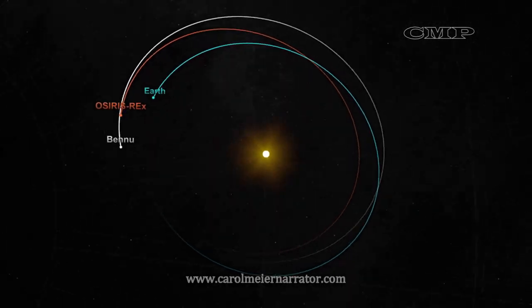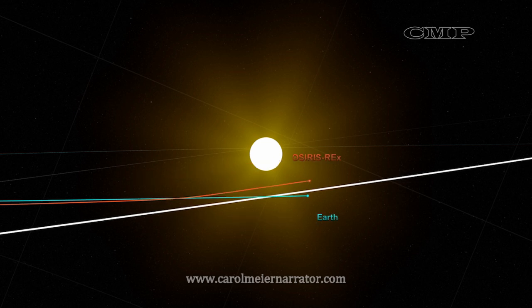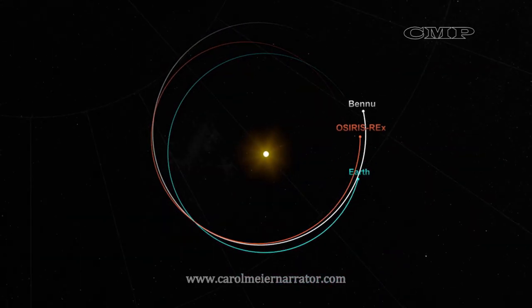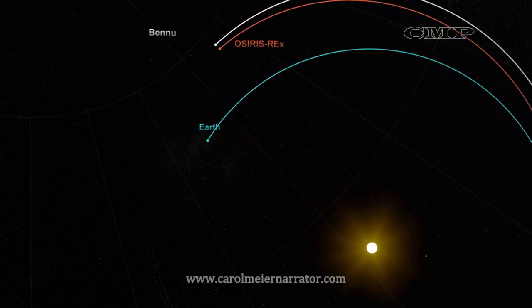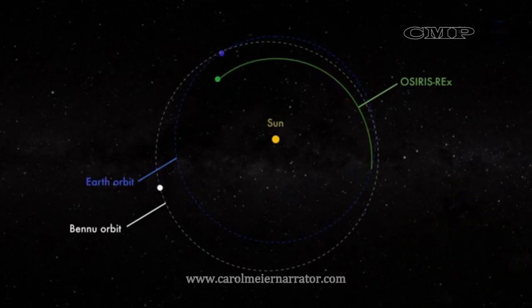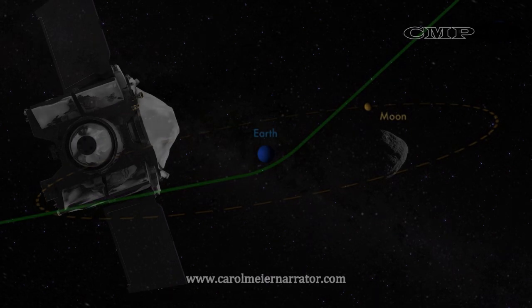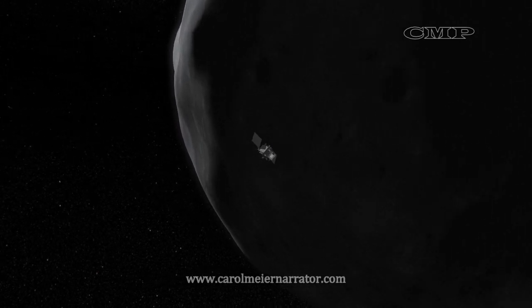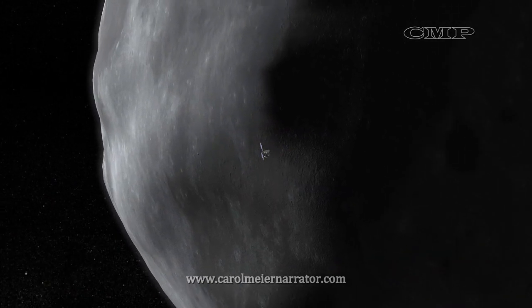Since being launched in September 2016, OSIRIS-REx has entered a deep space orbit around our Sun, traveling along this orbit for a little over a year. In September 2017, one year after launch, OSIRIS-REx will perform a deep space maneuver to aim for Earth to make a gravity assist flyby. It will use Earth's orbital energy to slingshot the spacecraft farther into space, enabling it to reach Bennu. In August 2018, OSIRIS-REx will complete the two-million-kilometer journey to Bennu and enter a one-kilometer polar orbit.